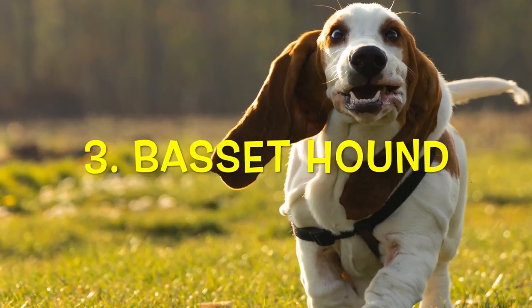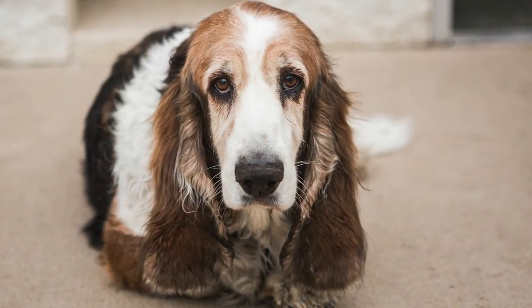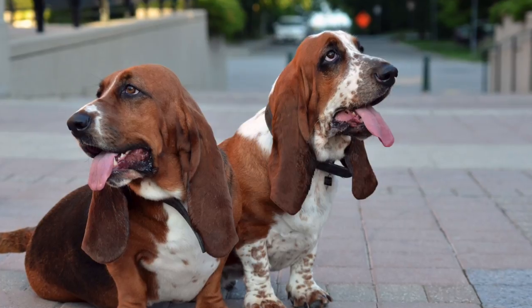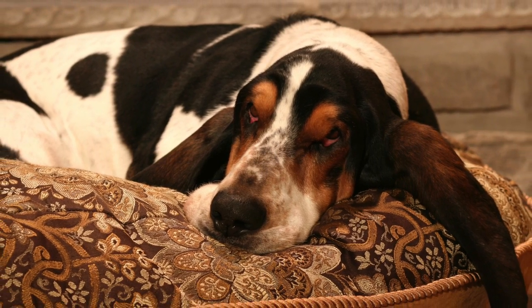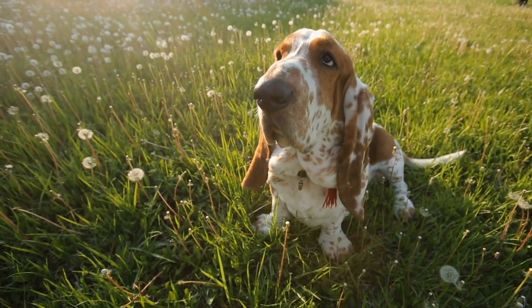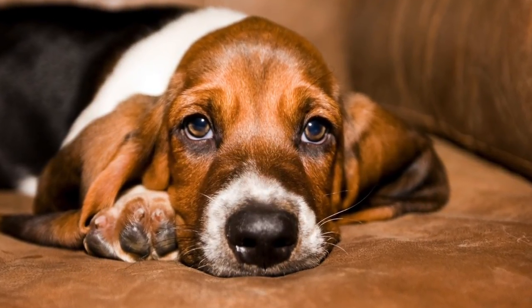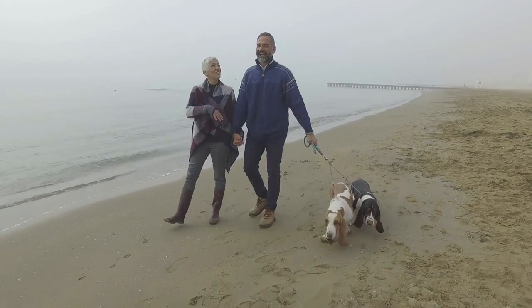Number three: Basset Hounds. Next up, we have the delightfully floppy-eared Basset Hound. Once known for their sense of smell and prowess at tracking small animals, this breed makes for a wonderful apartment dog today. They don't require much exercise and a few simple walks a day will be enough to meet their physical requirements. Basset Hounds like to take a lot of naps, so chances are that yours will prefer the couch to the running trails. Even though they are highly loyal and affectionate, Basset Hounds are incredibly patient and independent and won't bug you for attention all day. Their small to medium size makes them a good choice for apartments, but be prepared for plenty of drooling and shedding. Bassets do like to howl, which might not please the neighbors, but training, treats, and plenty of mental stimulation can keep the noise at bay.